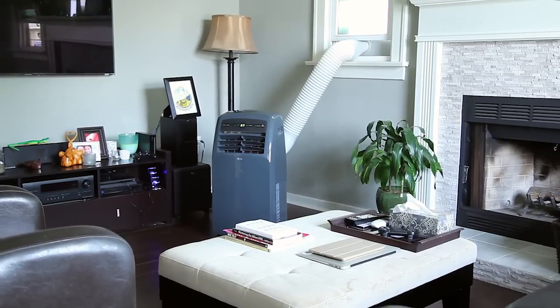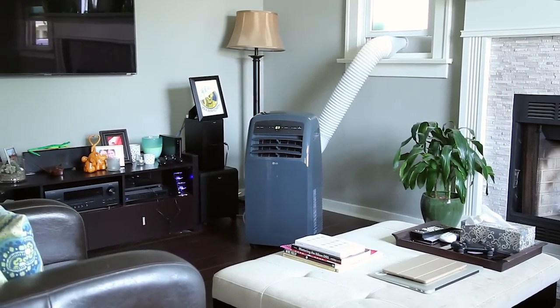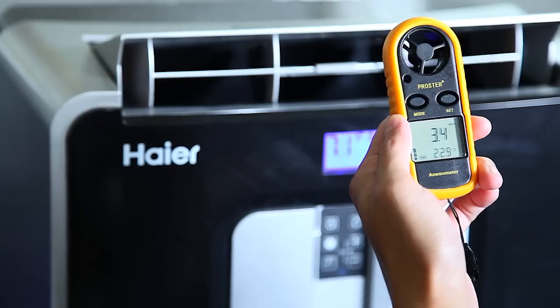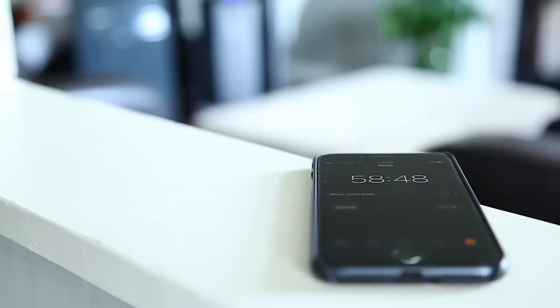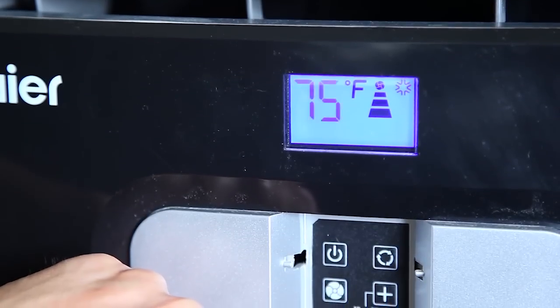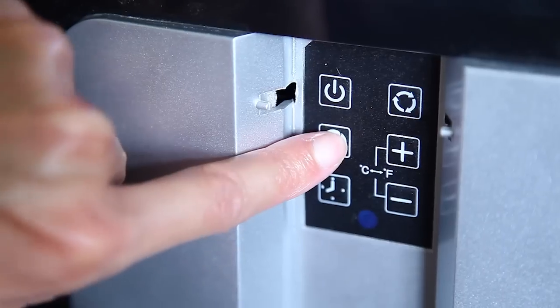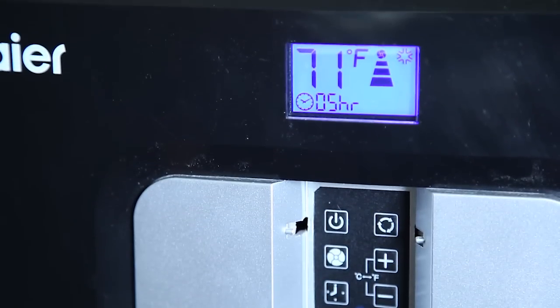With a portable air conditioner review comes great testing responsibility. Not only did we explore each unit's ability to properly cool various room types at various temperatures, but how quickly the units were able to do so. We ran each unit on high for one hour and measured the temperature from start to finish. Other important features to note: control options like remote access and timers, energy efficiency, and noise level during both startup and while running, which is especially important during sleeping.